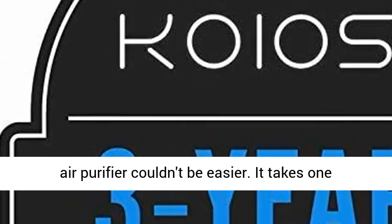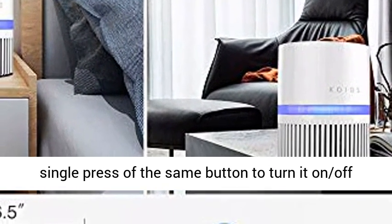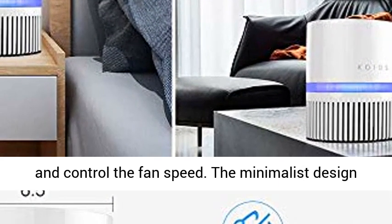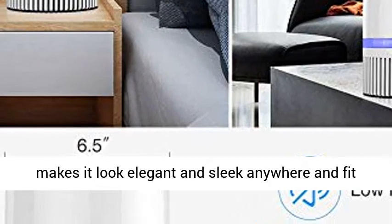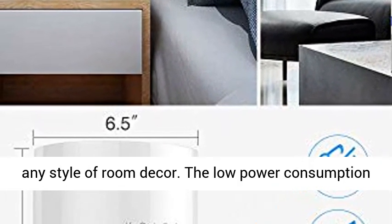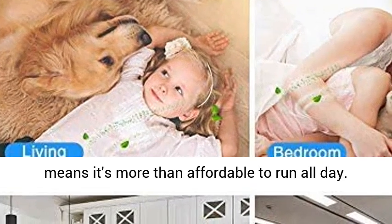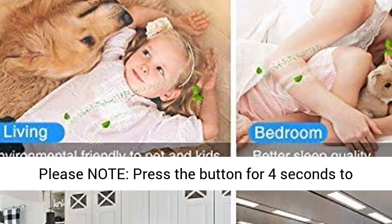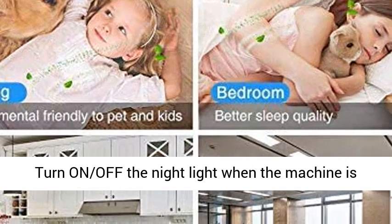Easy to operate, simple design — using this air purifier couldn't be easier. It takes one single press of the same button to turn it on, off, and control the fan speed. The minimalist design makes it look elegant and sleek anywhere and fit any style of room decor. The low power consumption means it's more than affordable to run all day. Please note: press the button for 4 seconds to turn on or off the night light when the machine is running.